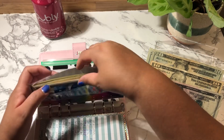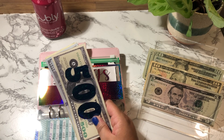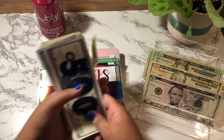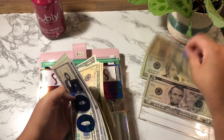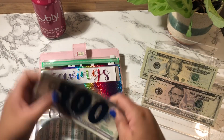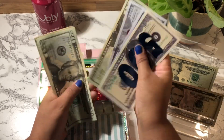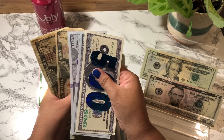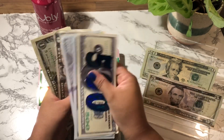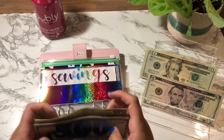Savings is going to get $30 — a $20 and a $10. Savings now has $930.